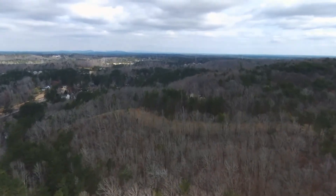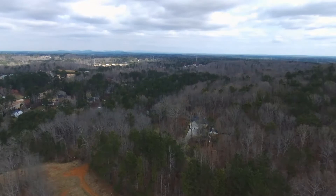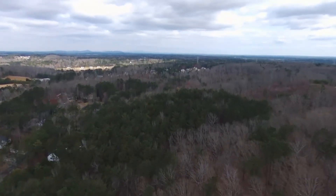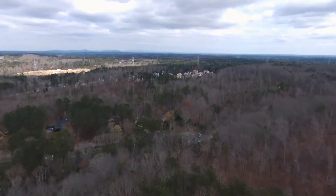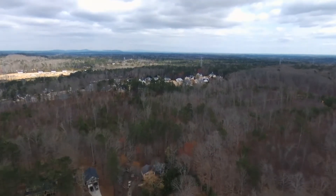Up over the woods here in the wintertime, it's all dead looking. There's the pipeline there we went over. Heading out here, rolling right along, double speed. I set it up to do about 40 miles an hour, 38 miles an hour, something like that.